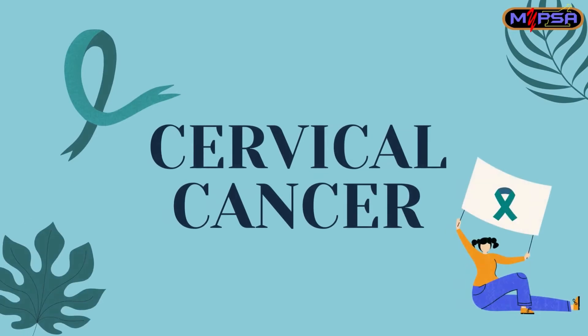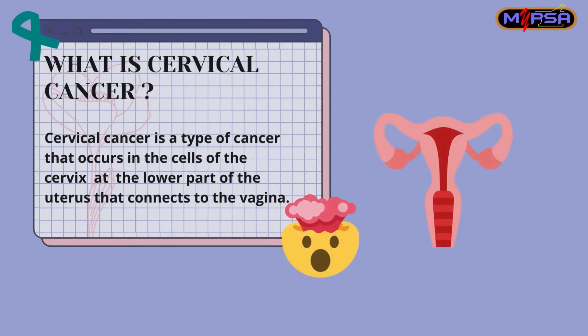Hi everyone! Today, I'll be talking about cervical cancer. Cervical cancer is a type of cancer that occurs in the cells of the cervix — the lower part of the uterus that connects to the vagina.